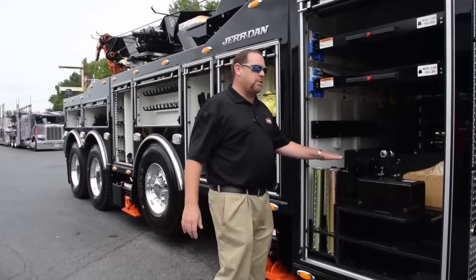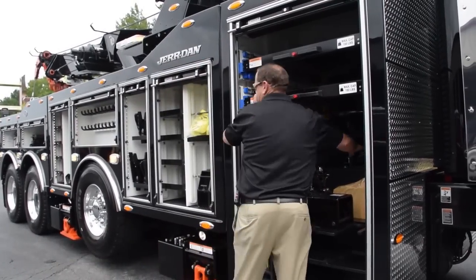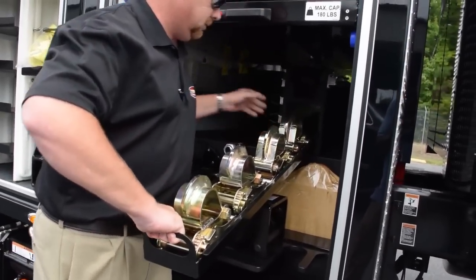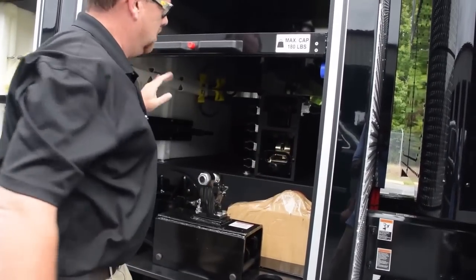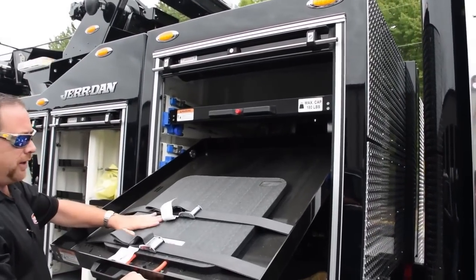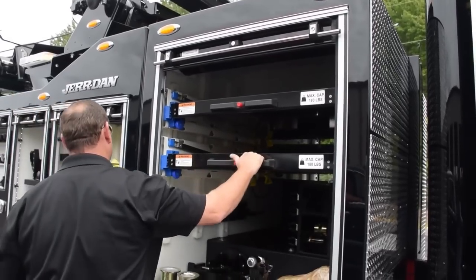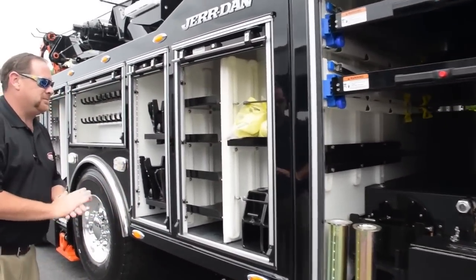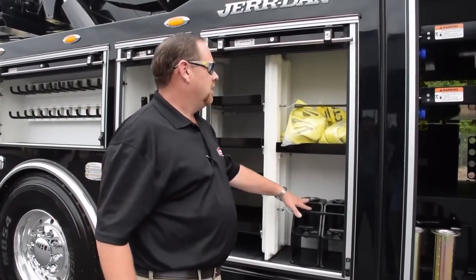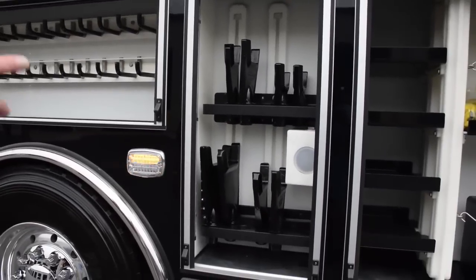It has a 25,000-pound tire lift system with storage — it does come out. Also got your pads when you use your outriggers — a set of six up here for your outriggers and your speeds in the back. Frame fork risers, wheel straps, frame forks, frame fork storage. Also got some storage trays.